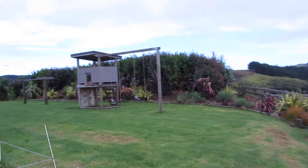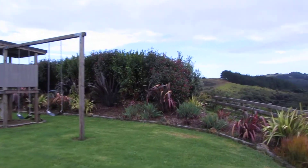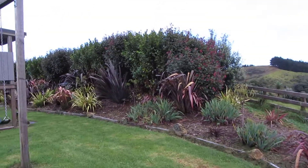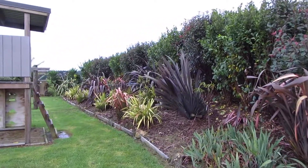It's beautiful, and behind here we actually planted our mini orchard. We have peaches and apples and mandarins and oranges and all kinds of things.